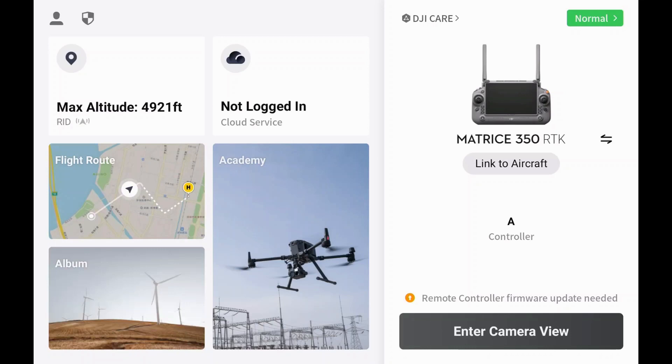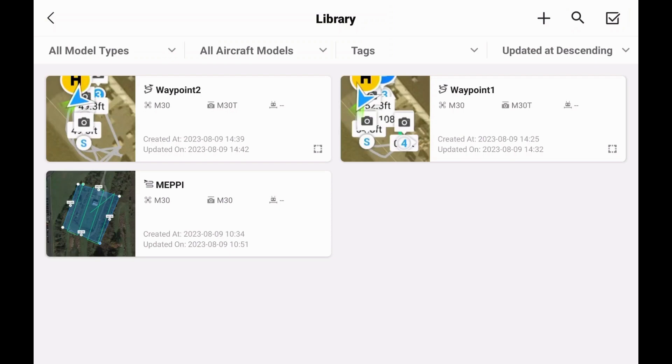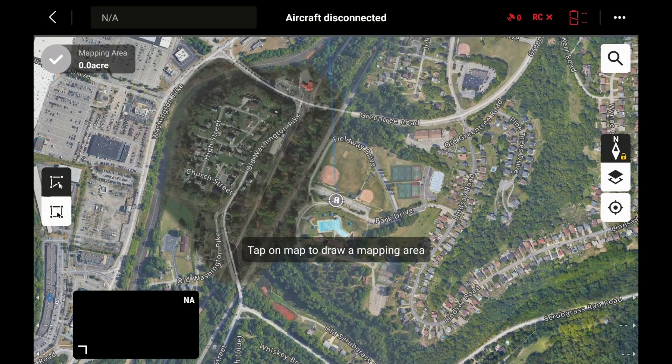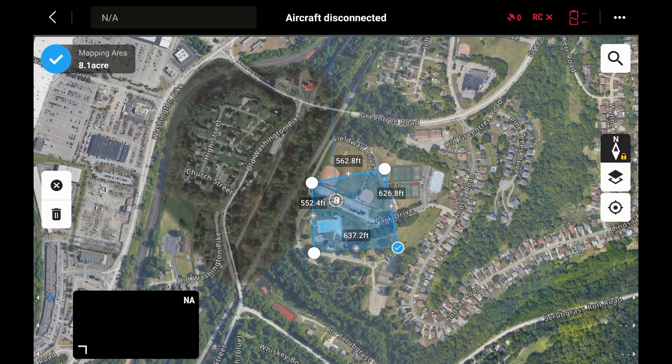We're still going to go in there like normal. We're going to go under Flight Route, create a new flight, create a new route. We're going to go under Area Route and start a mission like we normally do.